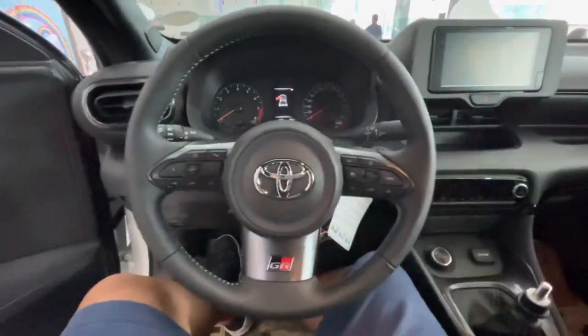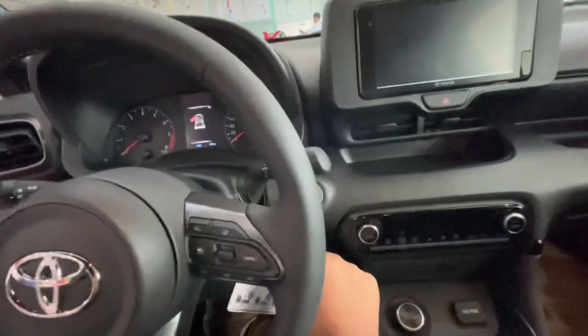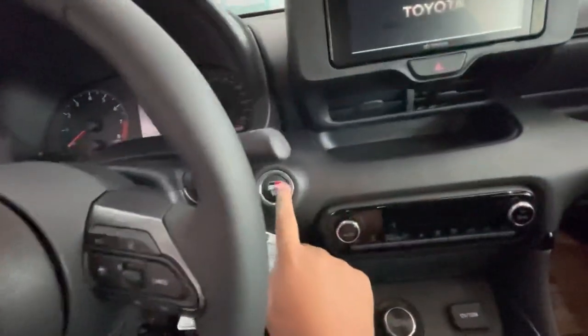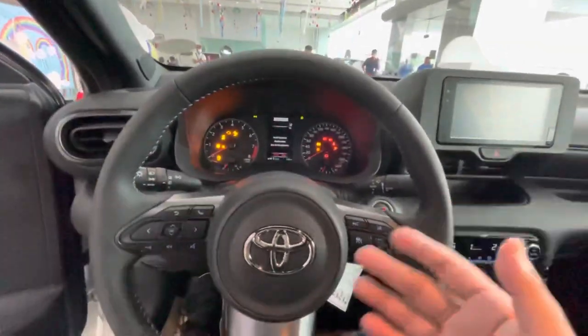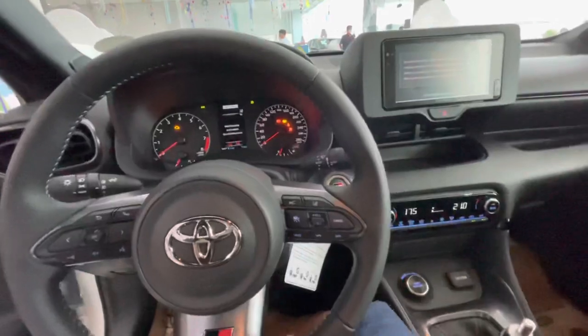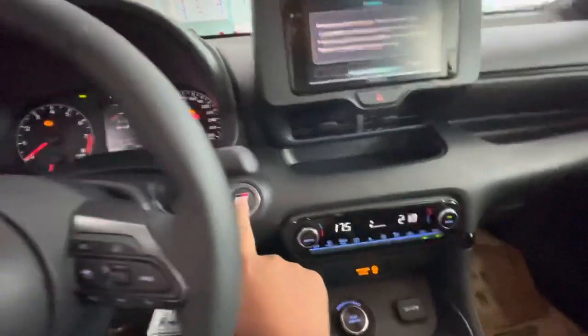With the key fob inside the vehicle, you can start the accessories just by pressing this button, and once more for ignition. To start the engine, just put your left foot on the clutch, your right foot on the brakes, and push the button to start.